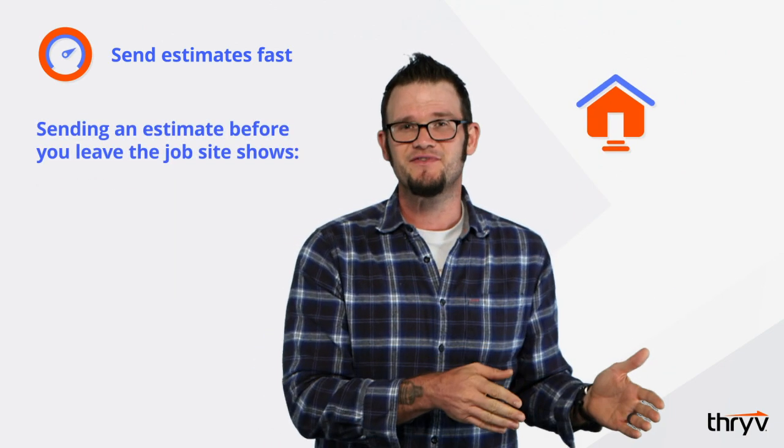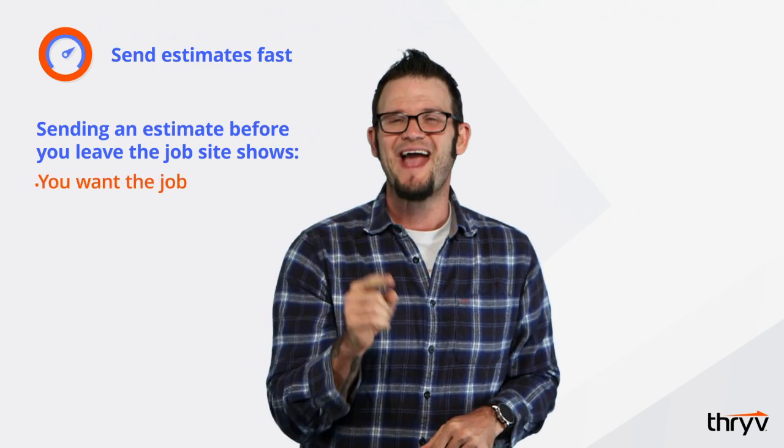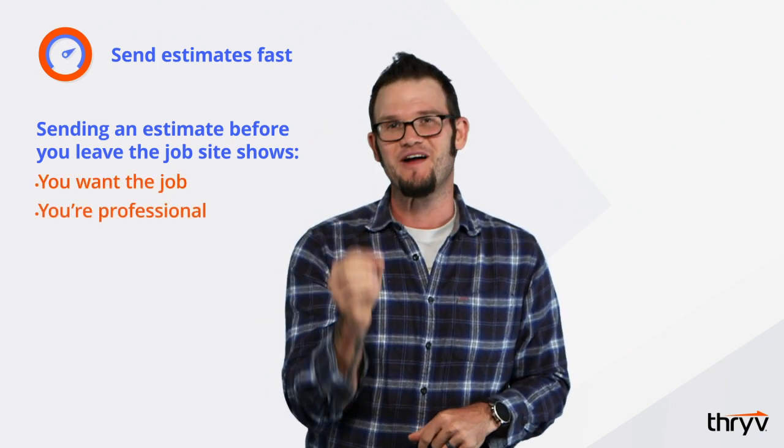Send that estimate fast. If that prospect is asking you for an estimate, it means that they're price shopping — but that doesn't mean they're always going to go with the lowest bidder. If you can send that estimate before you leave the job site, it shows them you want the job and that you are prompt and professional.